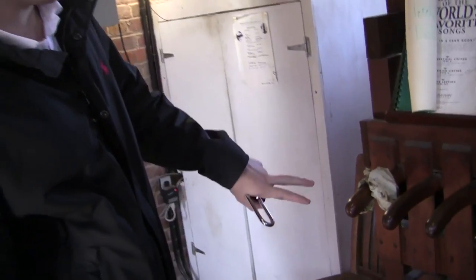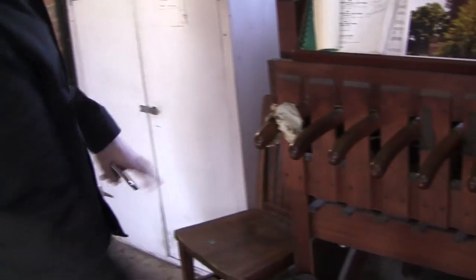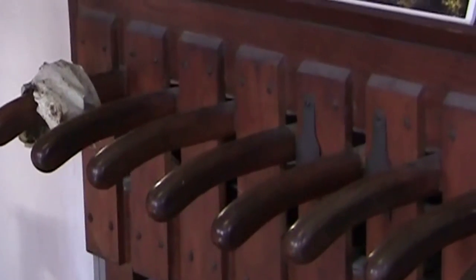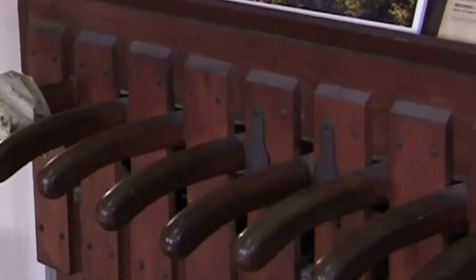This is the console I used to practice on. It has 12 levers, C through E with B flat and F sharp. There are actually springs on each of the levers that mimic the tension of pulling the rope.